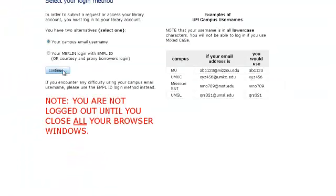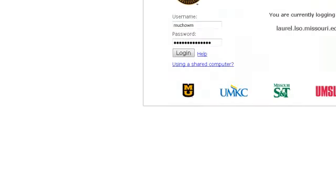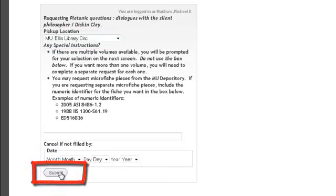I put in my pawprint. I make sure that the book is going to come to Ellis Library Circulation at MU, and then I click the submit button.